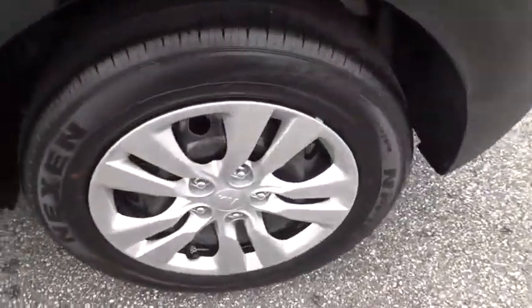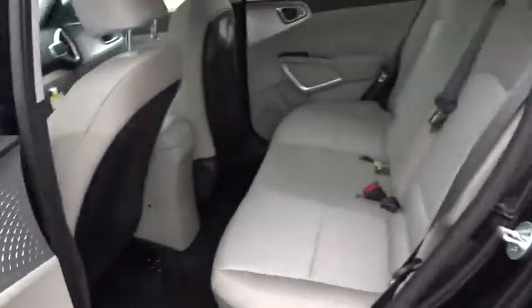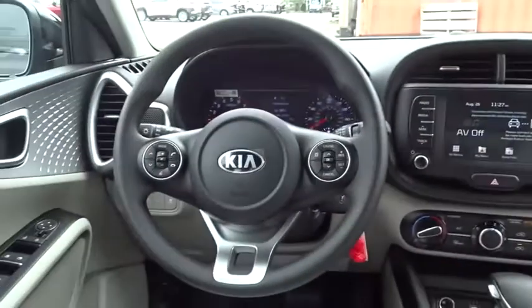Bluetooth, adjustable steering wheel, power steering, four-wheel disc brakes, cruise control, AM-FM stereo radio, rear defrost, front-wheel drive.